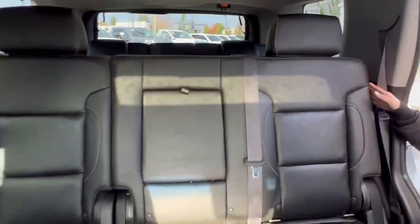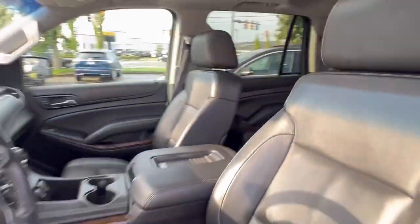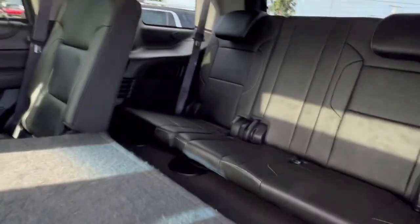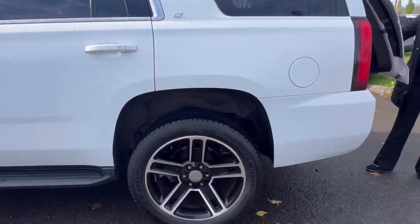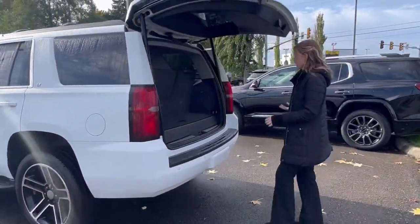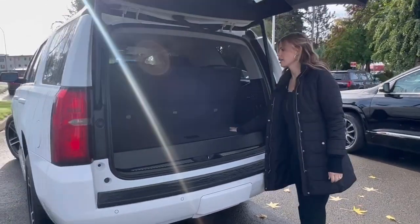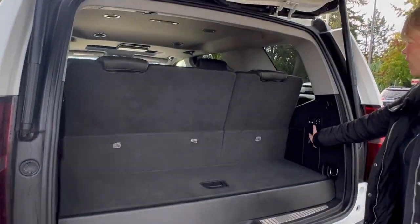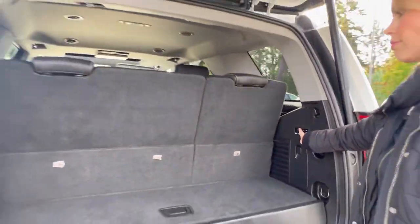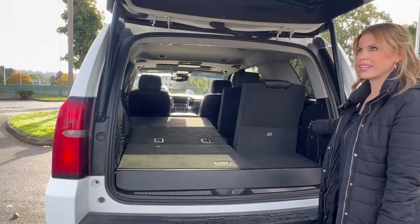It has heated seats back here for your passengers, and then of course the third row. Previous owners took amazing, amazing care of this. Here's with the third row up, and then you can put the third row down by just the push of a button.